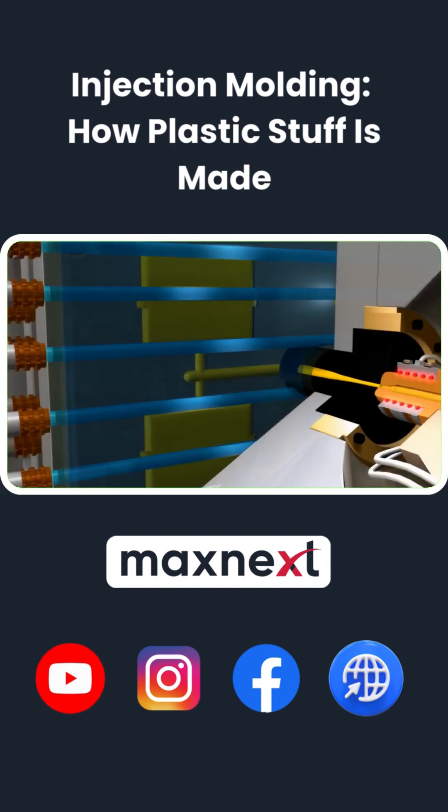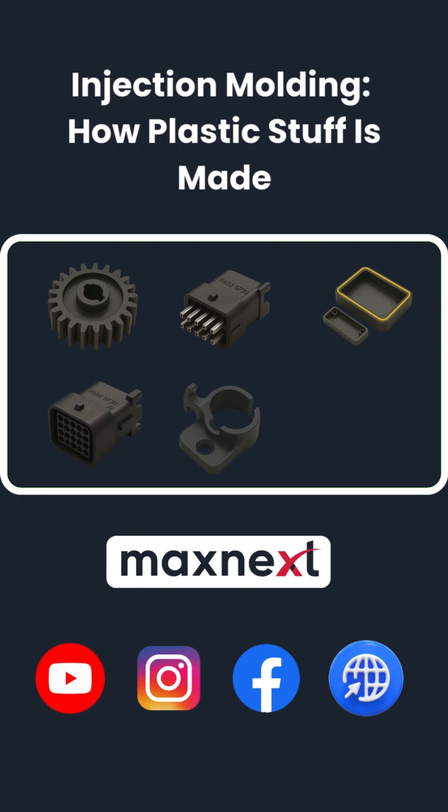From small connector housings to bottle caps, injection molding combines speed, repeatability, and precision. That's why billions of parts are made this way.